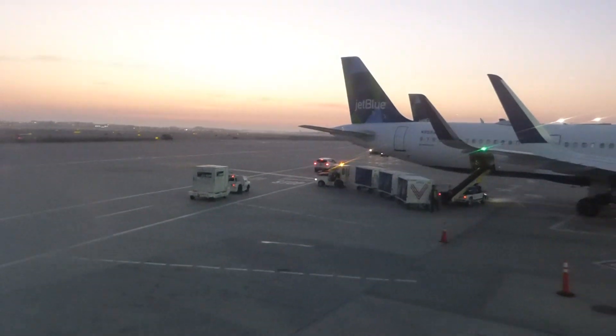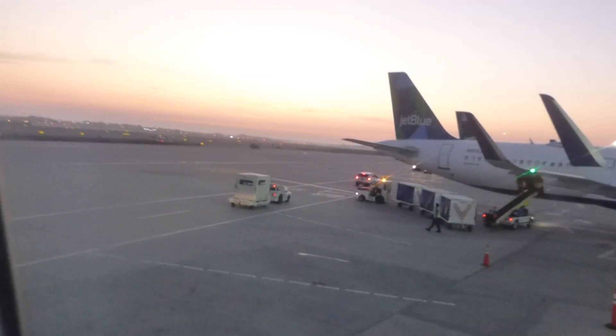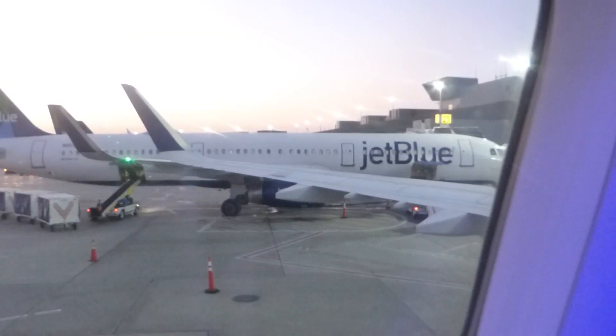Welcome aboard. 25A. There I am on the plane, 25A. A nice view outside. Nobody's on the plane. Pretty cool. Alright, I'm on my way to Puerto Rico.